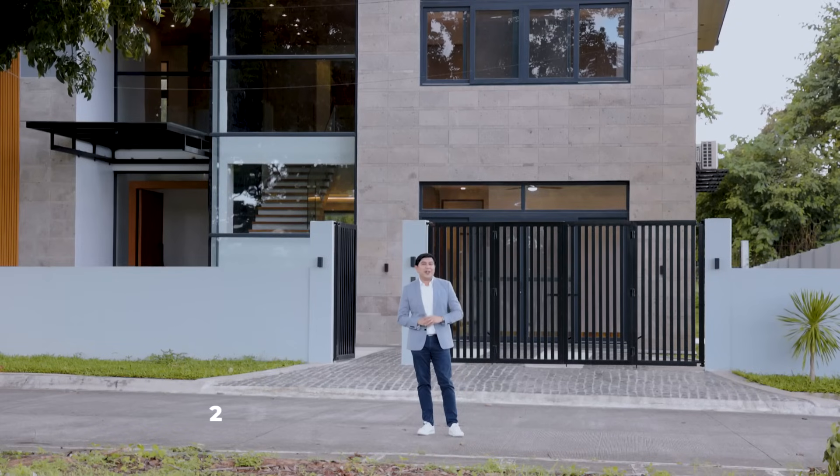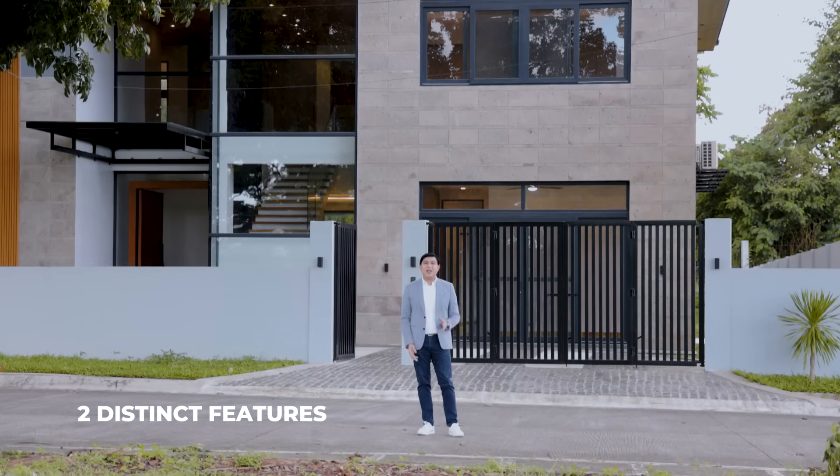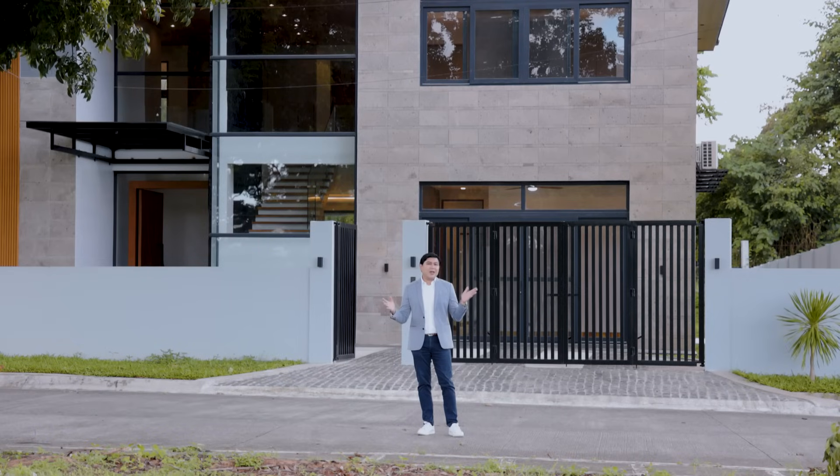This house right here has two very special and unique features that I think you are going to like. So if you want to see all parts of this home, stick around, relax, watch this video all the way to the end, and hopefully like this home well enough so that you can tell yourself, I can live here.